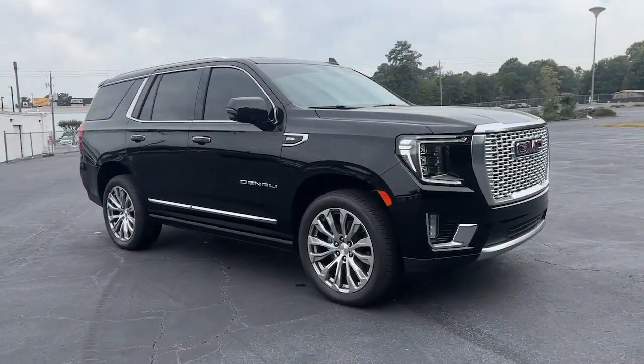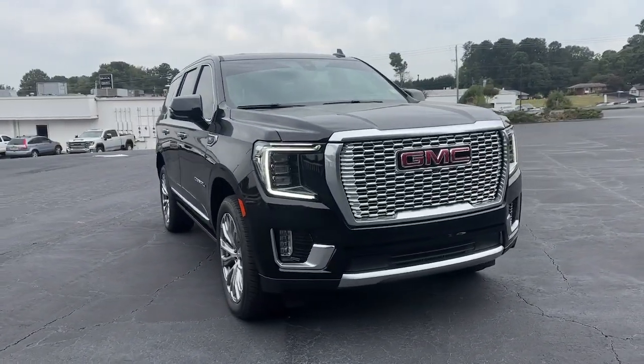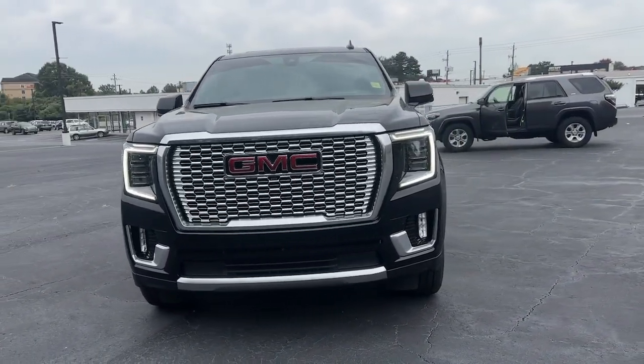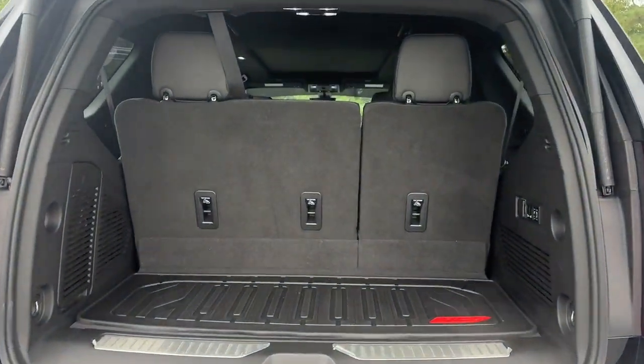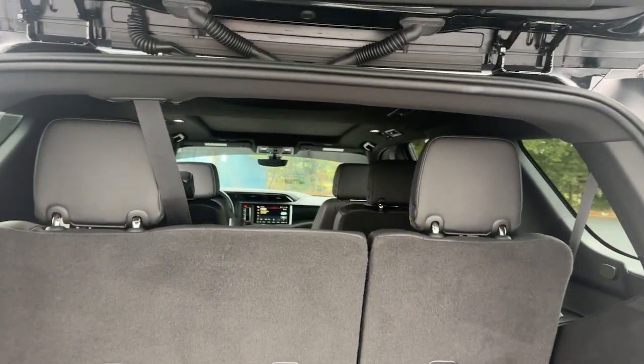Heated steering wheel, head-up display, pre-collision system, lane departure warning, panoramic roof, navigation system, keyless entry, adaptive cruise control, fog lamps, active suspension.